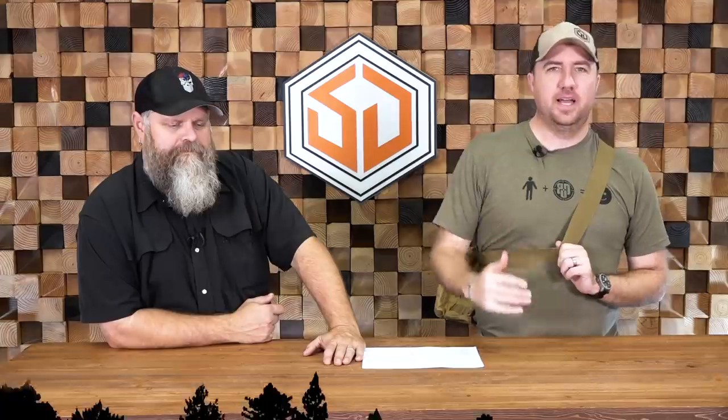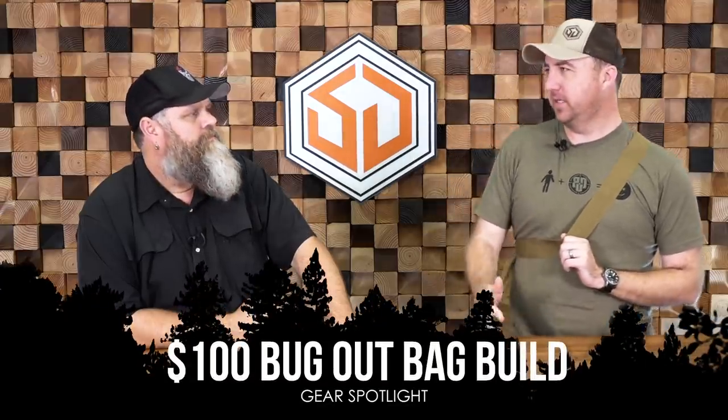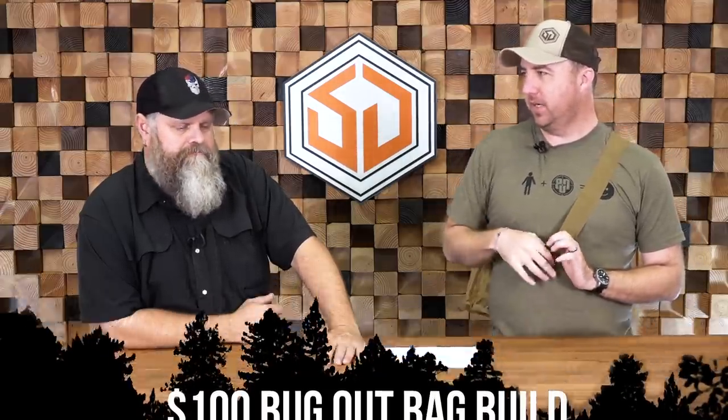Through the tens of thousands of people that watch us on YouTube and follow us on Facebook and Instagram, I think one question gets asked more than any other. So here's what we did — Nikki, Chris, and I went on Amazon and we put together a pack, and this is it.